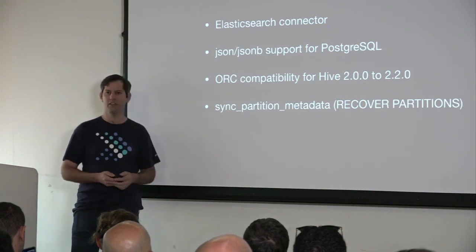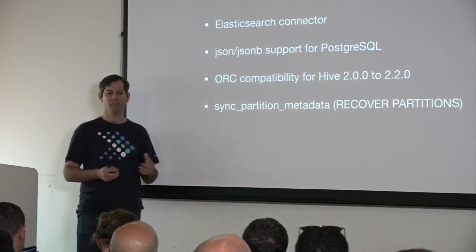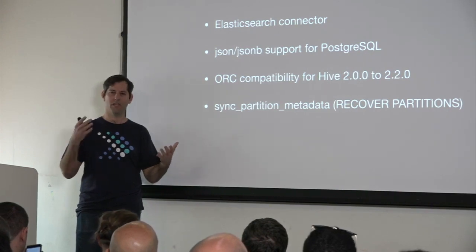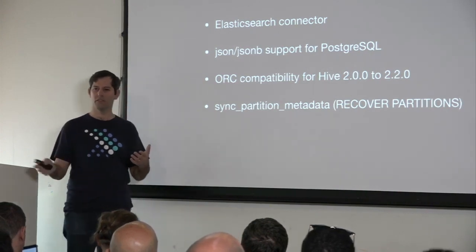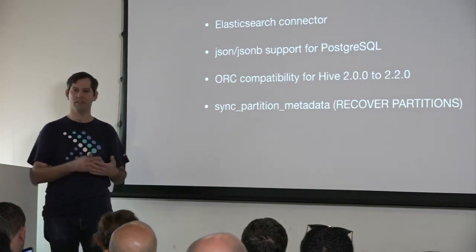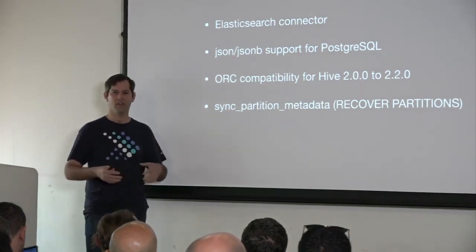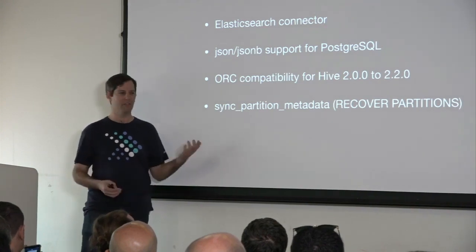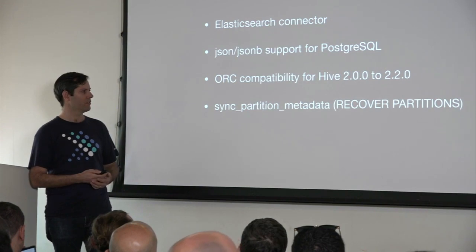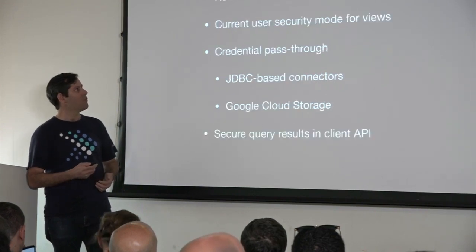There's one significant feature — a new function that allows you to sync your data on S3 or your storage and create partitions out of that data. If you have a bunch of files and want to create partitions, you can use this command to have them register inside the Metastore.